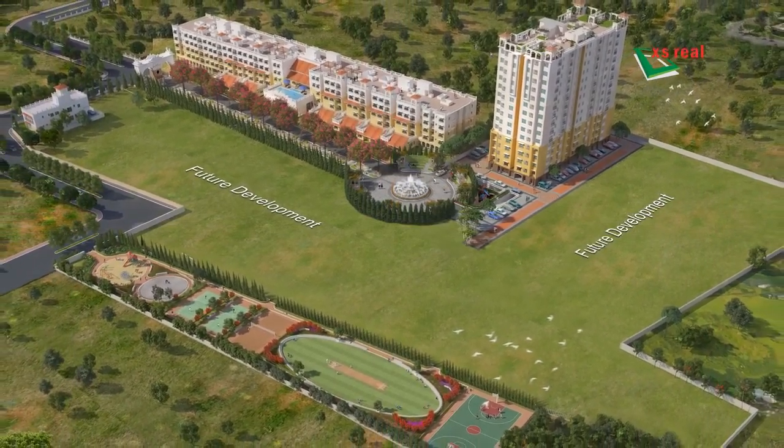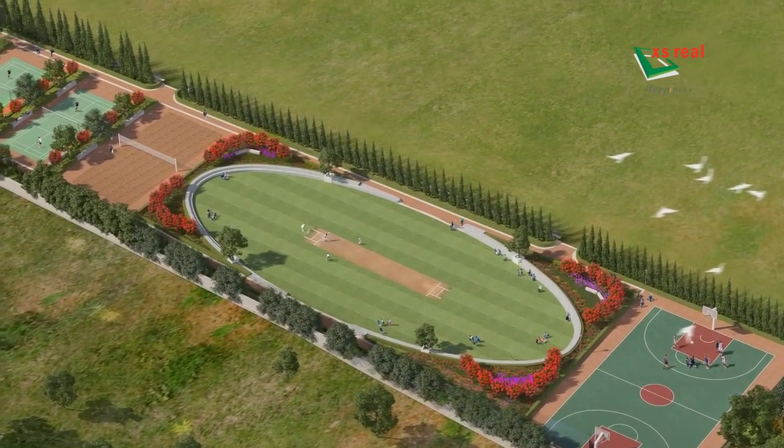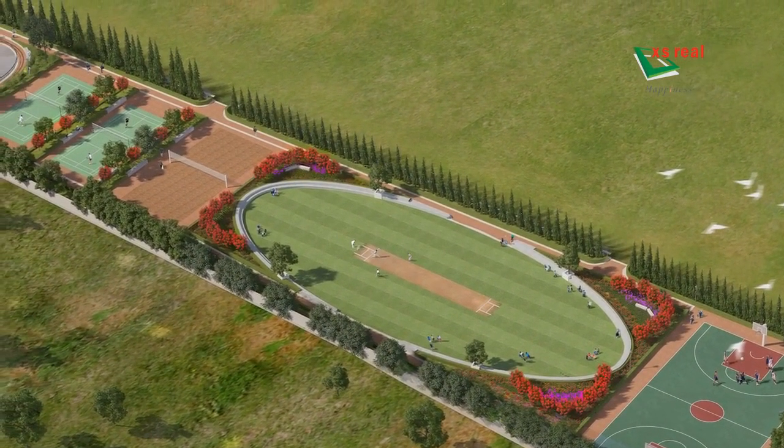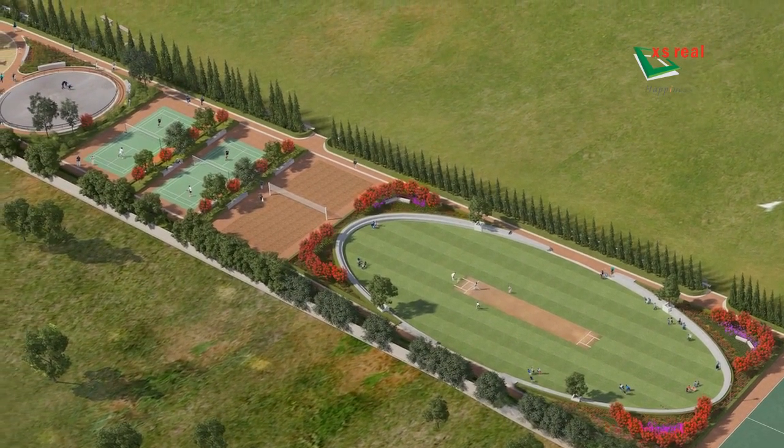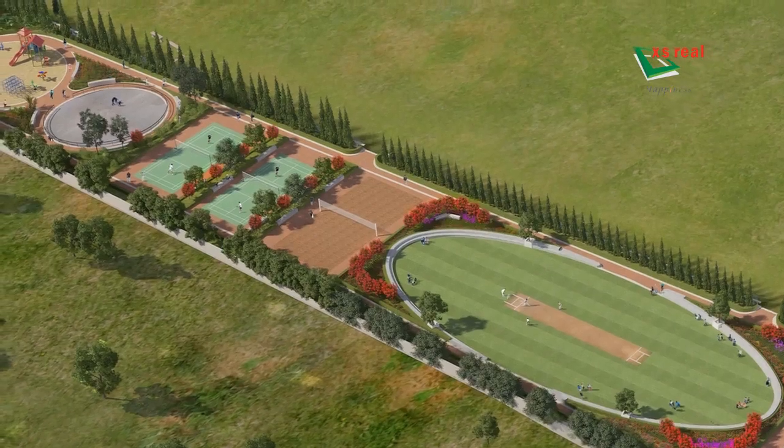Amidst the lush greenery and tranquility, there are tiled walkways and jogging tracks with trees spreading shade and invigorating freshness of nature.